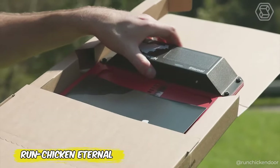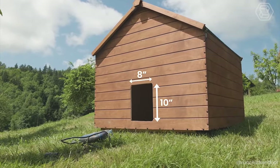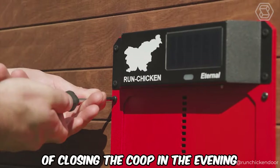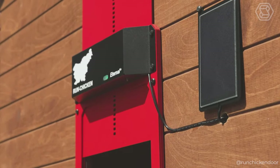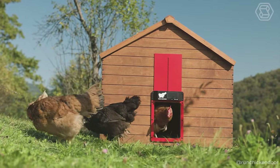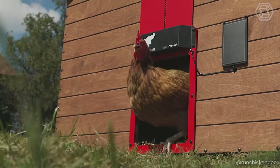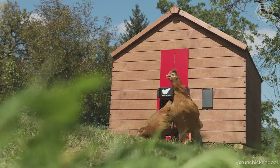Now, while many can only dream of having automatic doors in their home, Run Chicken Eternal makes those chicken and rooster dreams a reality. Forget the manual labor of closing the coop in the evening and imagine your feathered friends coming home under the protection of reliable, solar-powered automation. Predator-proof and made of aluminum, the door will keep your flock safe and give you peace of mind. What's more, it's environmentally friendly and promises to last up to five years, even if the weather tries to test it.